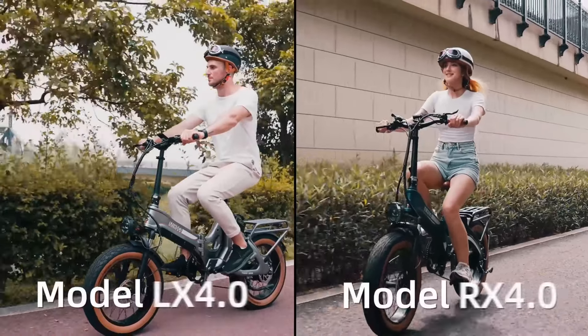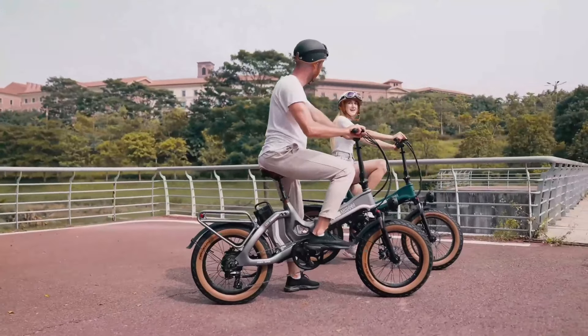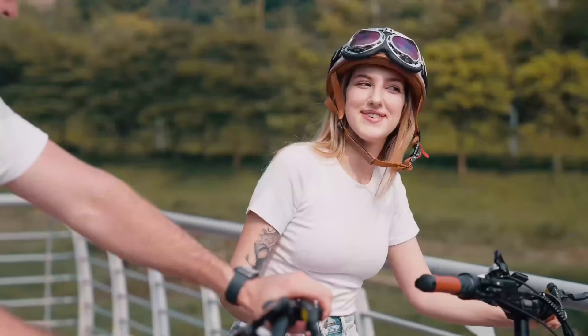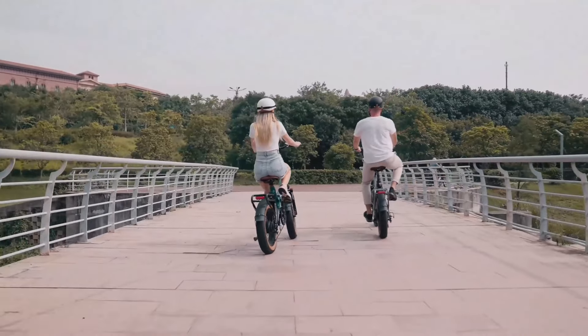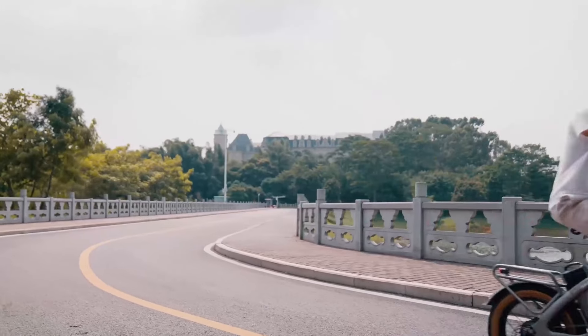This means you can ride for days without having to worry about recharging. The Smart Battery Management System (BMS) ensures battery safety, prolonging the life of the cells and providing power conservation for longer rides.